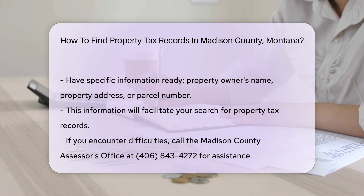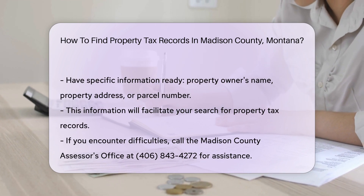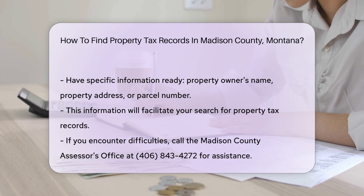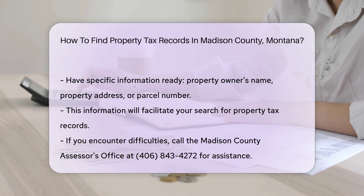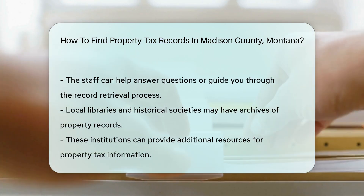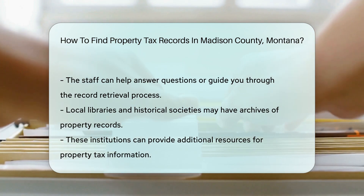When searching for property tax records, you will need specific information. This includes the property owner's name, the property's address, or the parcel number. Having this information handy can make your search much easier. If you have trouble finding what you need, consider calling the Madison County Assessor's Office directly — their phone number is 406-843-4272.